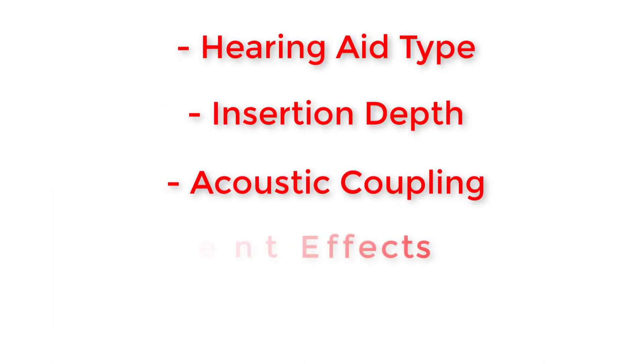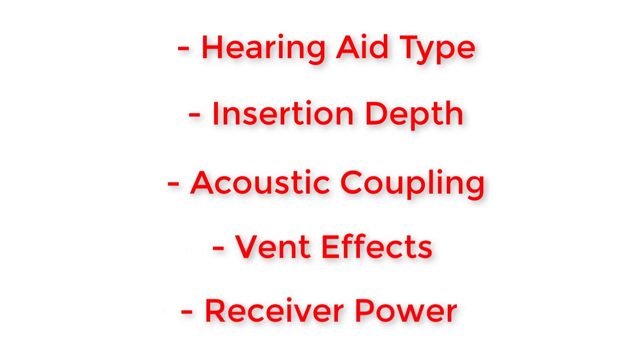In situ audiometry very simply is a way for your hearing care professional to test your hearing thresholds by playing pure tone beeps through your hearing aids instead of having to play them through a set of headphones or earphones inside of a sound booth. Audiogram Direct has been inside of Phonak hearing aids for quite some time now, and this has allowed Phonak to collect a ton of data on over 150,000 in-clinic assessments to show that this form of testing is an accurate and reliable way to test hearing thresholds in the absence of traditional audiometric testing inside of a sound booth. Audiogram Direct allows hearing care providers to obtain measurements using your specific hearing devices, which takes into account hearing aid type, insertion depth, acoustic coupling, vent effects, and receiver power when this testing is performed in an office.